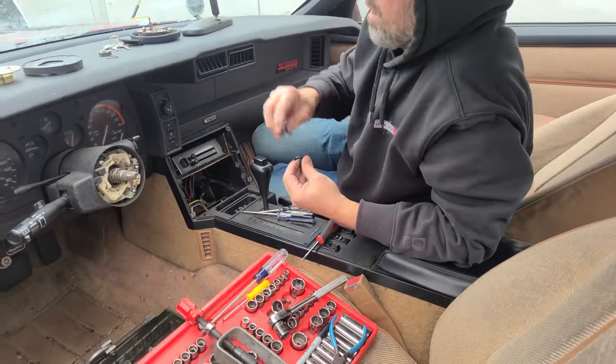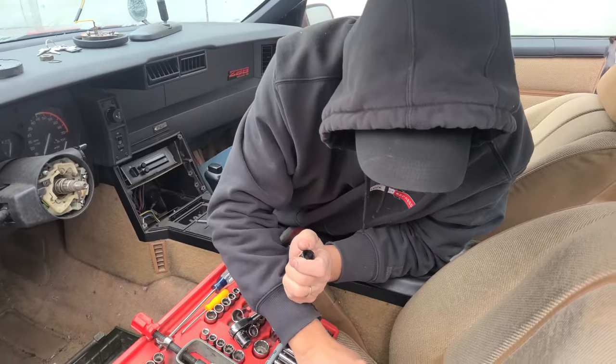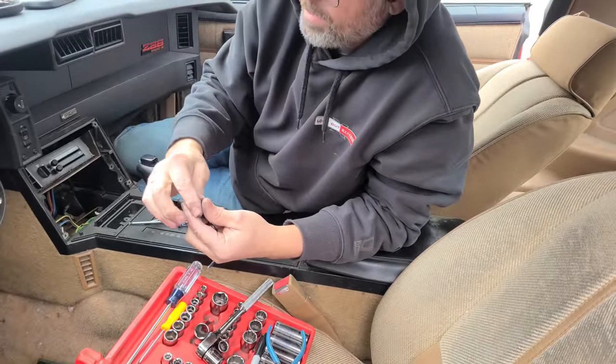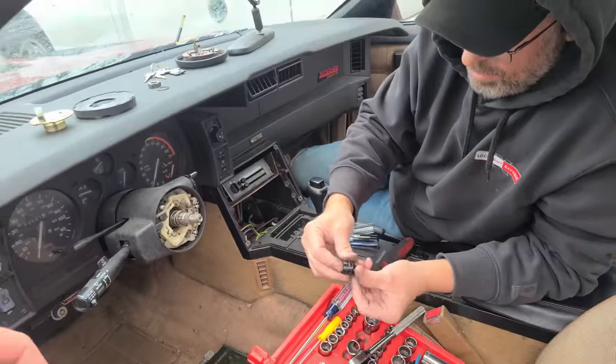We have a locksmith out here who is disassembling the column. We have keys already — we're putting it back together. So you had to remove the ignition cylinder, pulled the steering wheel, took the cylinder off, got the code off the ignition, and then made a key from it.